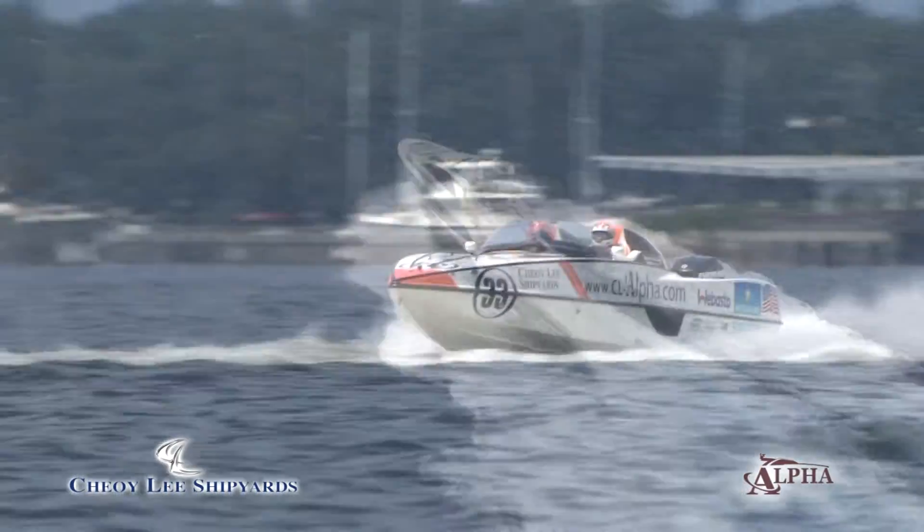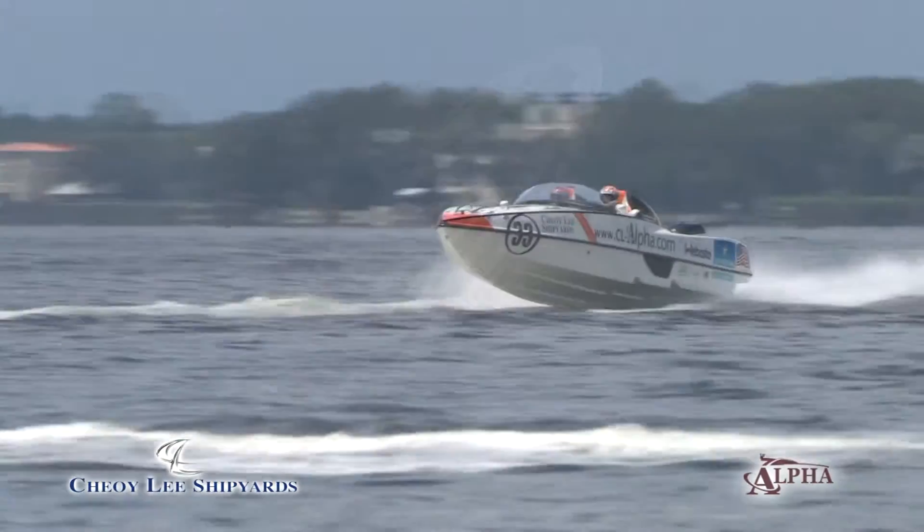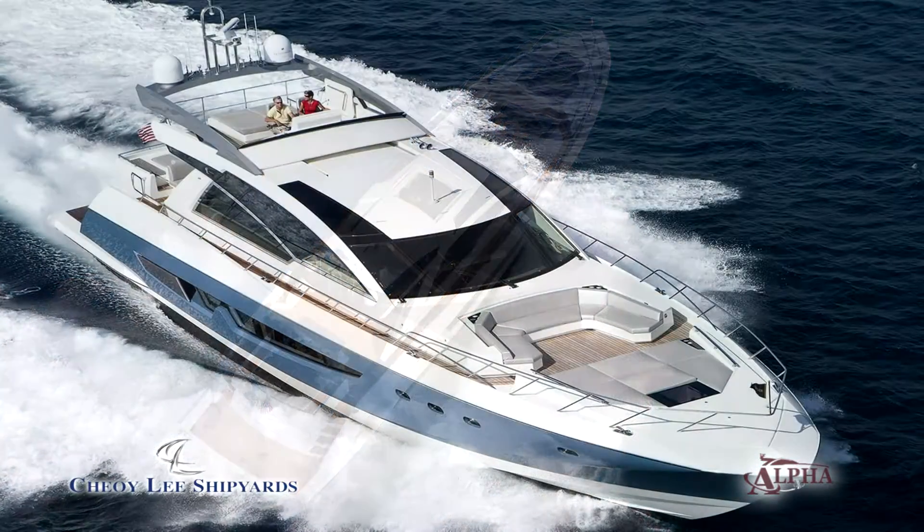We use the P1 Superstock Race Series as a means to promote our Alpha Express Yacht Series. We build a 76 and an 87, both in a Flybridge model and a Pure Express.